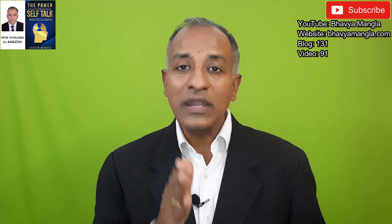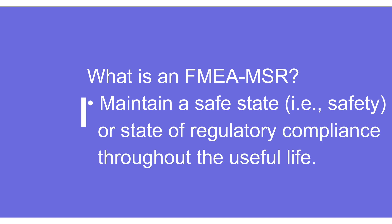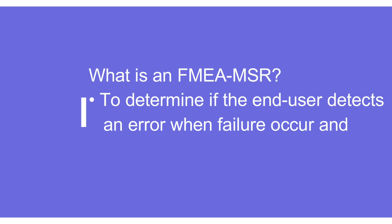What exactly is FMEA MSR? Basically, FMEA MSR is intended to maintain a safe state or a state of regulatory compliance during customer operations throughout the useful life of the product. It is important to analyze the potential failures that may occur during normal operating conditions and what can be the possible effects. And thirdly, if the system or the end user detects an error when a failure is occurring, what exactly is happening and what will happen next — that is the key purpose of FMEA MSR.